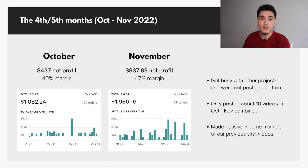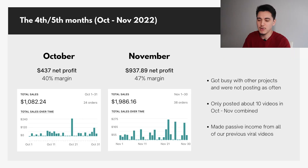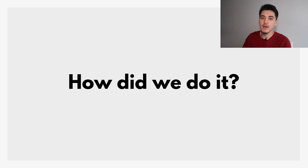In October, we did only $1,000 in revenue but still got about $500 in net profit. In November, we did $1,900 in revenue with almost $1,000 in net profit — a 47% margin. In these months we were really busy with other projects and weren't focusing much on content, so much of the profit came through videos already posted in prior months. We barely posted — only about 10 videos combined in those two months — so we can think of this as slightly passive income.